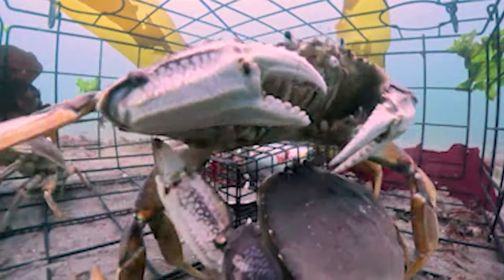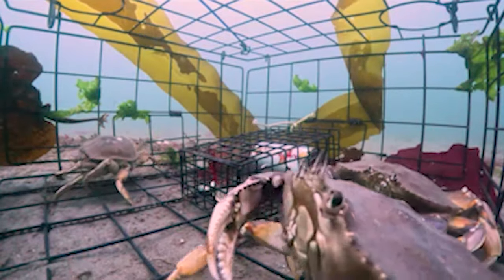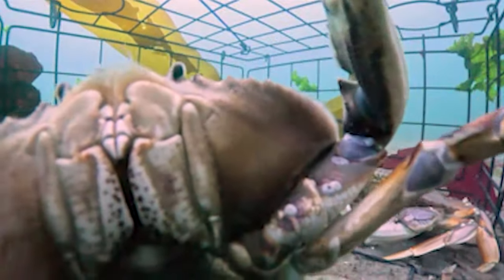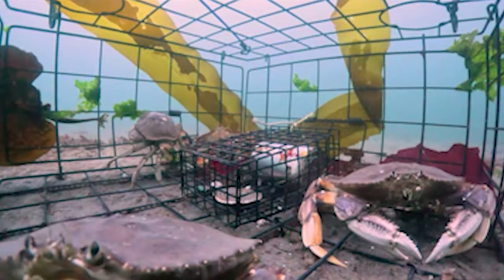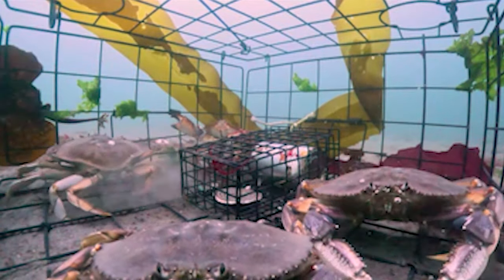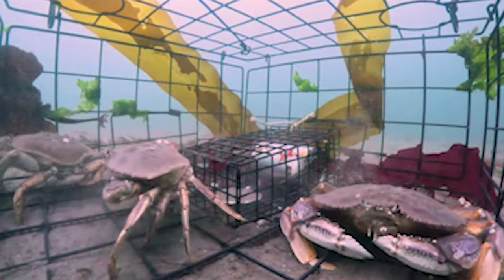That's a female right there with the barnacle on her lip, who just crawled in front of the camera. That's another female right here. So we've got two females, and with Dungeness — yeah, you don't keep the females. You let them breed, let them make eggs and make lots more Dungeness.